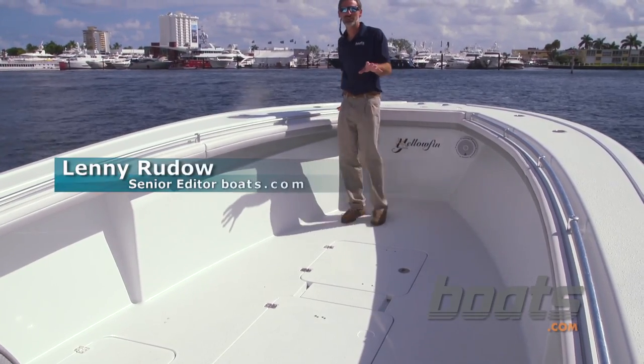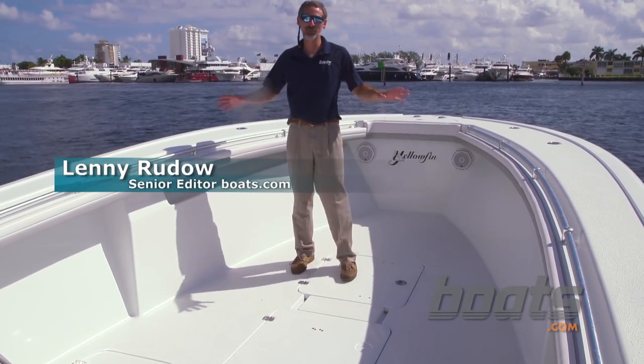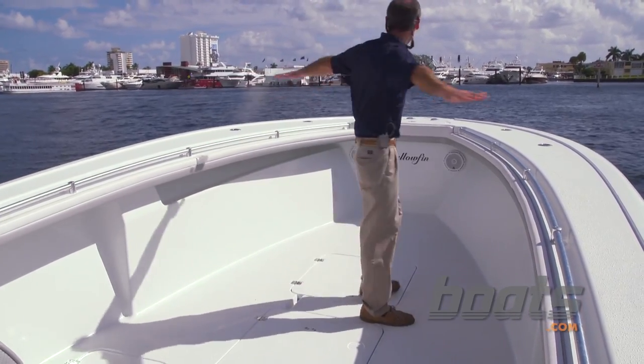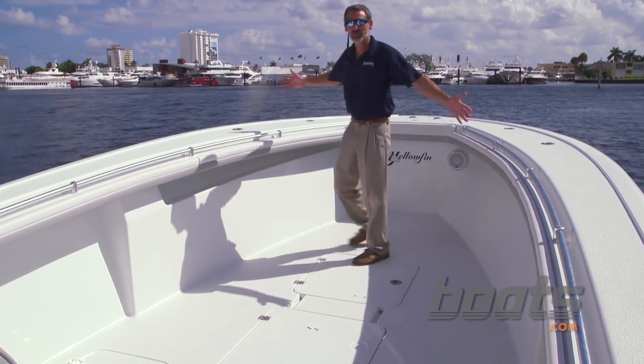We're getting a ride on a Yellowfin 36 at the Fort Lauderdale Boat Show, and this is one cool boat. If you want loads of fishing space, just look at all the room you have got up here.